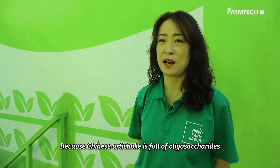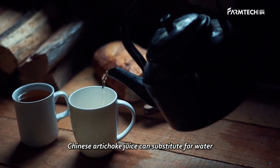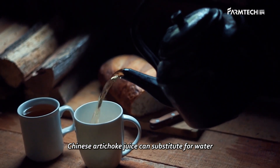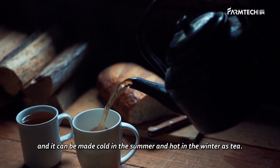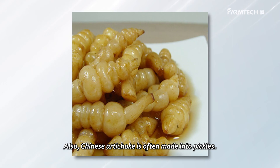Because Chinese artichoke is full of oligosaccharides, it does not go well with food with lots of sugar. Chinese artichoke juice can substitute for water, and it can be made cold in the summer and hot in the winter as tea. Also, Chinese artichoke is often made into pickles.